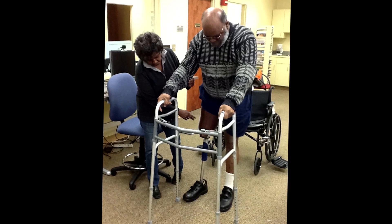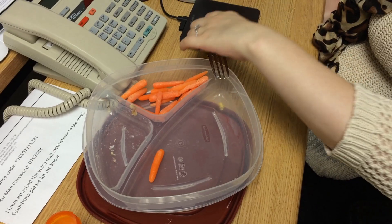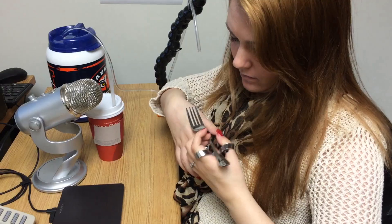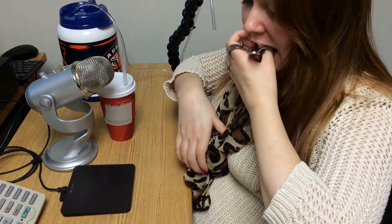Imagine relearning how to handle everyday tasks like walking, dressing yourself, or eating. It's a challenge hundreds of our military men and women face as a result of profound injuries in combat.